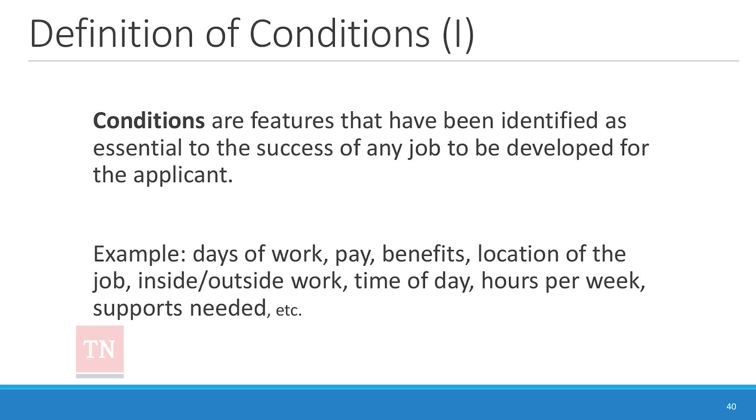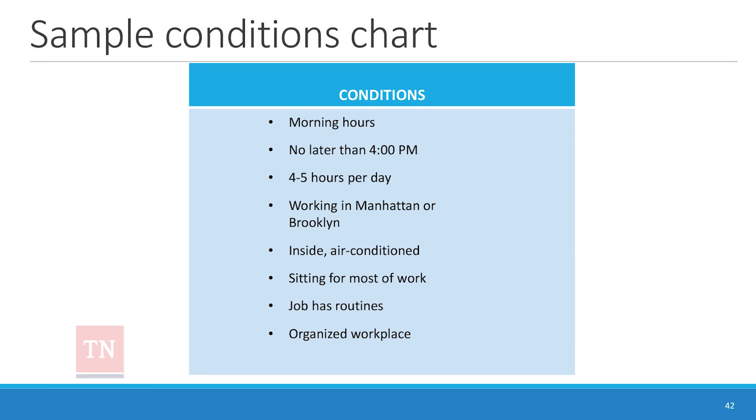We're talking about location, work environment, the kind of people who need to be around — for instance, if somebody has trouble making themselves understood, having the same people around so they get used to understanding the person. All of those things are not prohibitions; they're conditions. It's also important to make sure that preferences or interests don't become conditions unless they really are.